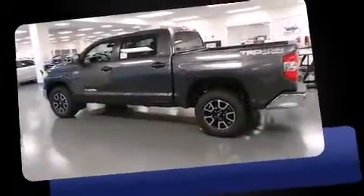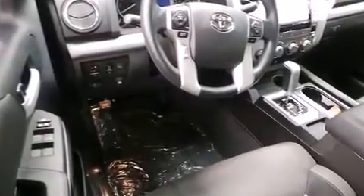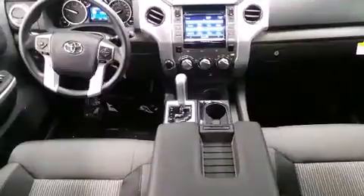A wealth of standard features mean that you no longer have to sacrifice, such as remote keyless entry, front and rear reading lights, a rear step bumper, front fog lights, skid plates, a trailer hitch, and one-touch window functionality.